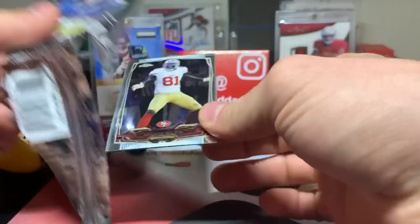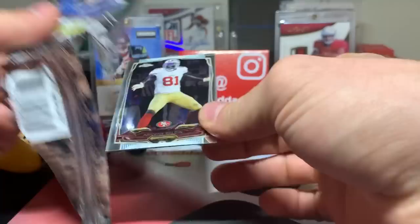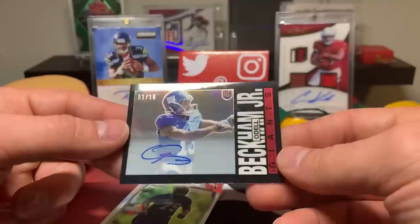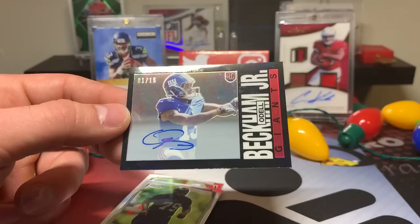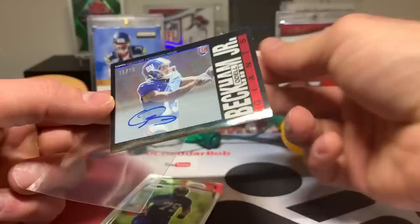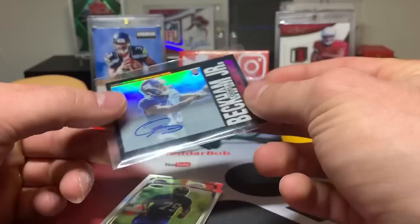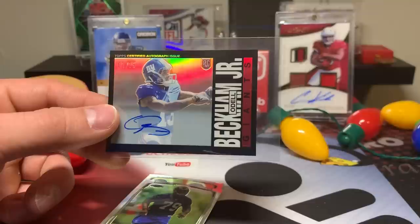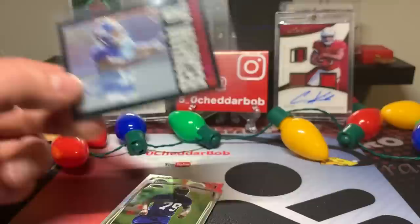A little Mini Chrome action - ripped one of these for Suggestions Sunday not that long ago. Anquan Boldin, OBJ... it's going to be like a throwback. Oh, it's autoed! One of 15! Holy cow, that was unexpected. Super short print - Beckham on-card autograph out of the little mini. I'm going to have to figure out what to do with this - I can put it in a top loader but it just sits so awkwardly.